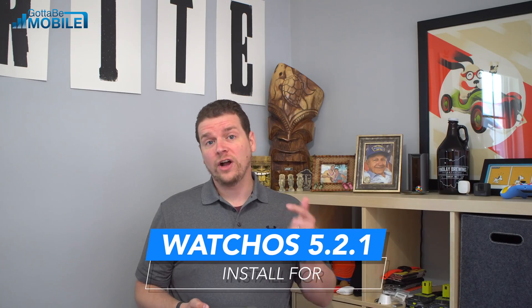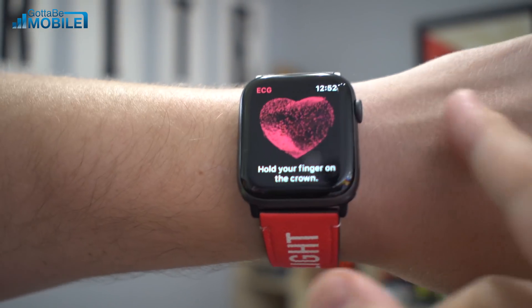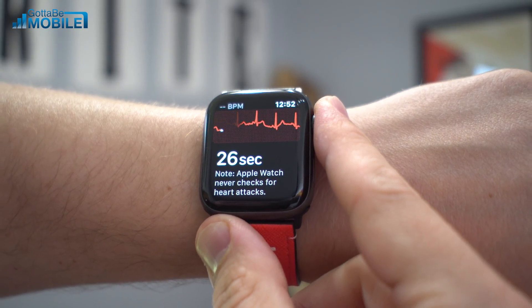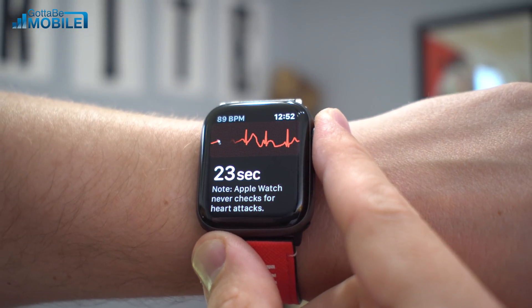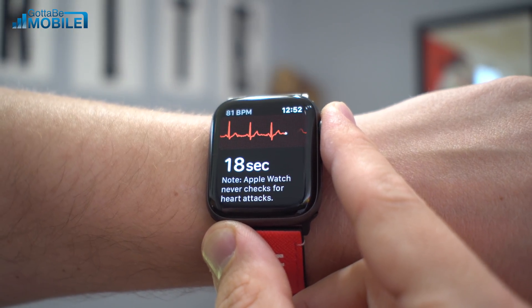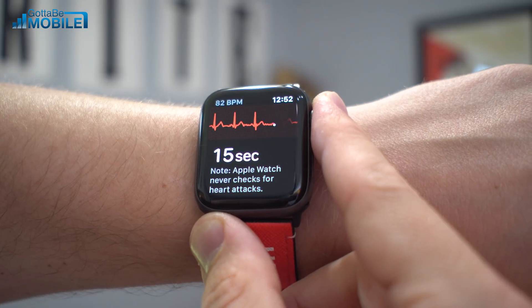Another reason to install iOS 12.3 is so you can then install watchOS 5.2.1. There are a couple of fixes, but the big thing is new features for people in Croatia, the Czech Republic, Iceland, Poland, and Slovakia. If you have an Apple Watch Series 4 in those countries, you'll now have the ECG feature, and other Apple Watch models will get irregular heart rhythm detection. Also, the Explorer watch face on Apple Watch Series 3 with LTE had a display issue with numbers not showing — that should now be fixed.